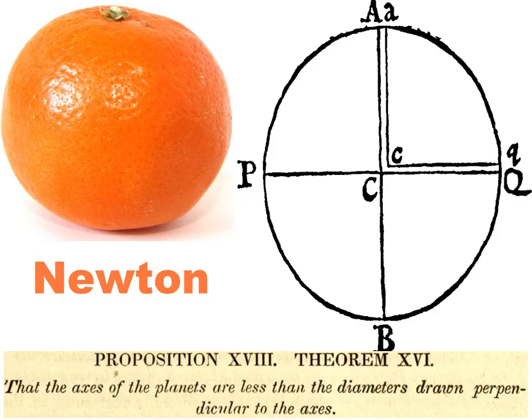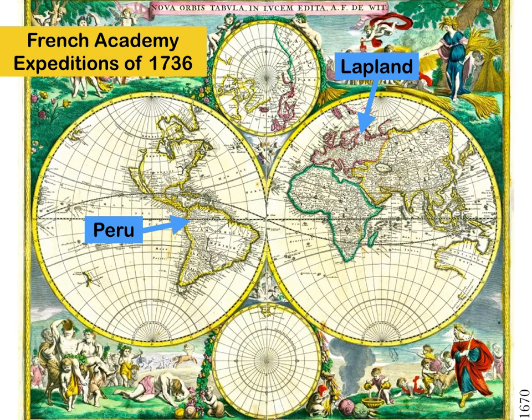Newton argued the opposite: the earth is flattened at the poles, following from his theory of gravity. In the Principia he proves this by imagining tunnels drilled through the earth in two radial directions and analyzing the forces acting along them, finding that the earth would naturally tend toward the shape of an orange — flattened at the poles — rather than a lemon. This results from both gravity and rotational phenomena.